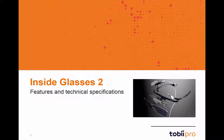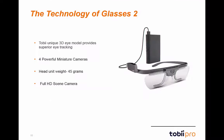Now that we have gone through a general introduction, let's dive into the exciting technical features of this product. The technology behind Glasses 2 is certainly cutting edge. Tobii's 3Di model provides incredible eye-tracking accuracy and precision.